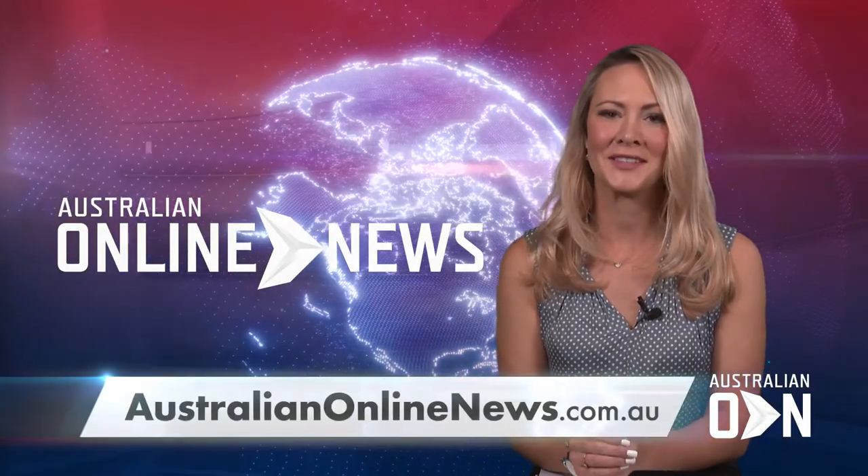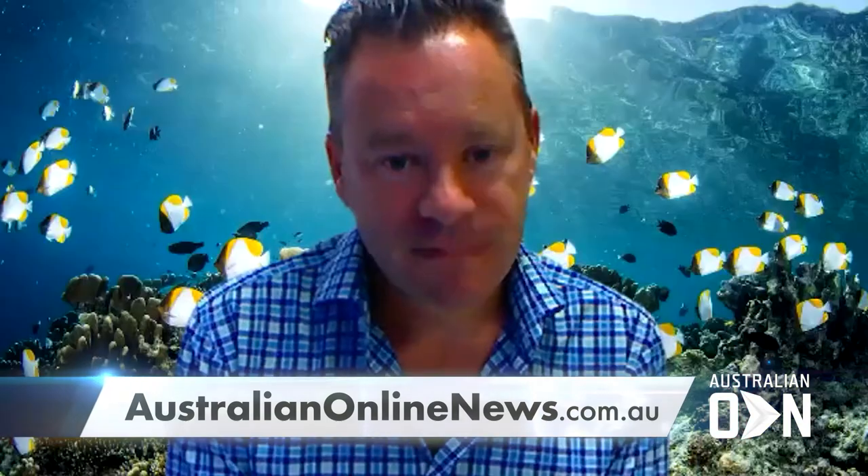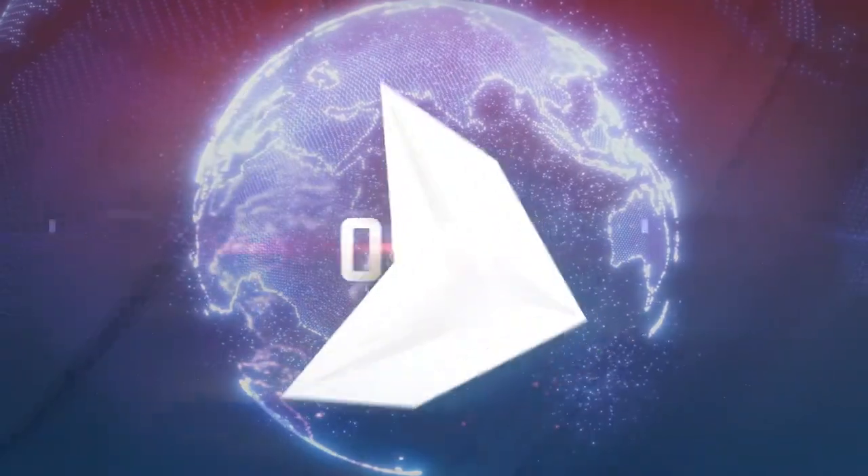Well, thank you so much for your time, Professor, and good luck with your research. Thank you.